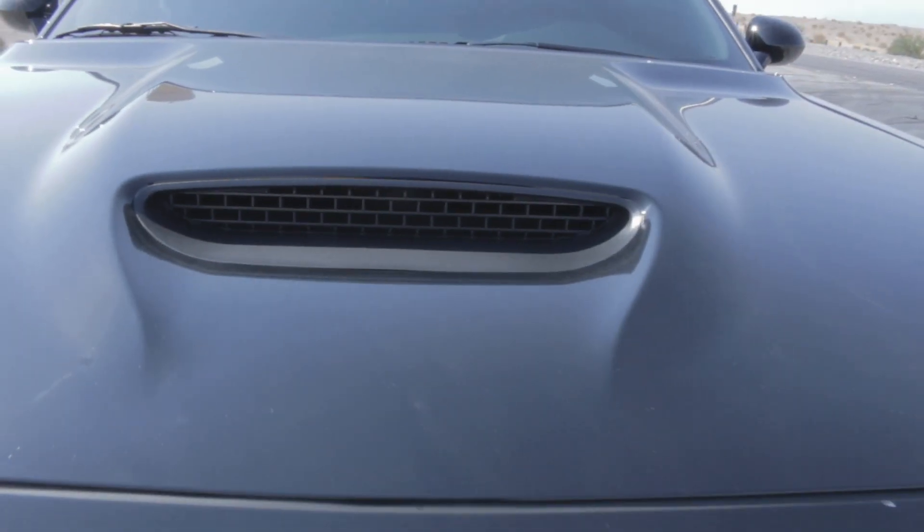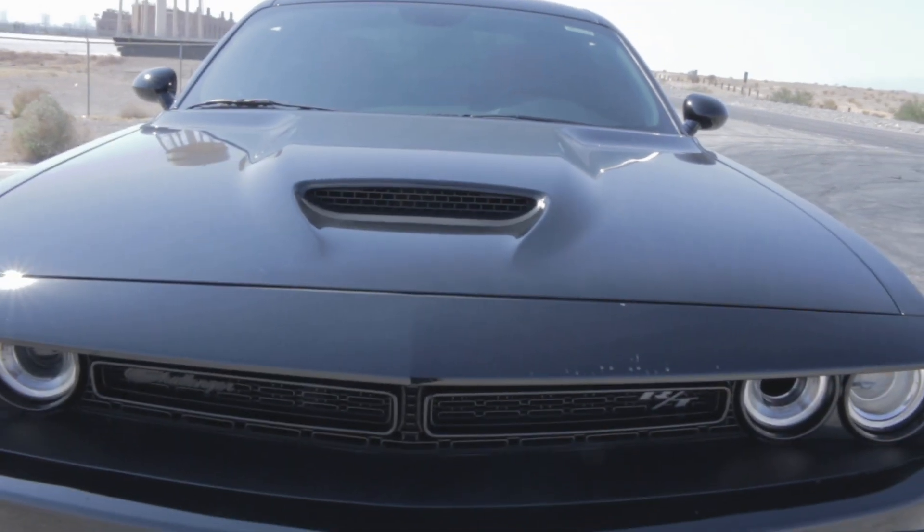The Dodge Challenger is pretty much the last standing true American muscle car. It's all about the beauty and the retro style of this car — it's absolutely gorgeous. I don't care what year Challenger you see. Even when I'm driving mine, every time I see a Go Mango or a destroyer gray Challenger I think 'damn, that's a nice car' — and sometimes I forget I'm actually driving one myself.